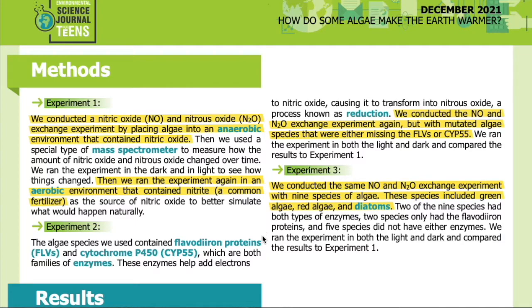Experiment two: the algae species we used contained flavodiiron proteins (FLVs) and cytochrome P450 (CYP55), which are both families of enzymes. These enzymes help add electrons to nitric oxide, causing it to transform into nitrous oxide — a process known as reduction. We conducted the NO and N2O exchange experiment again but with mutated algae species that were either missing the FLVs or CYP55.